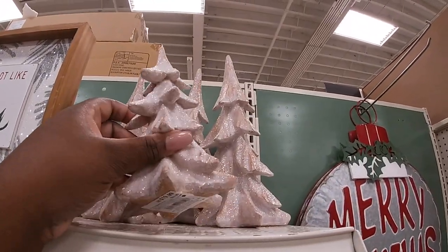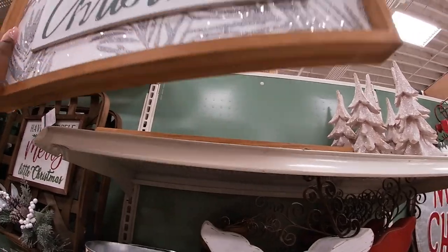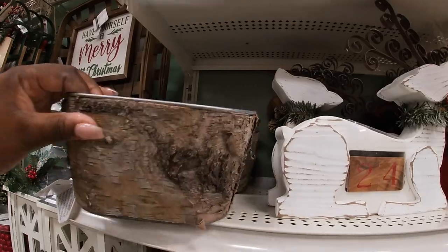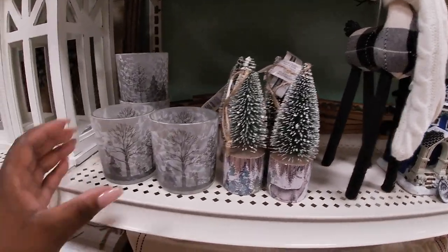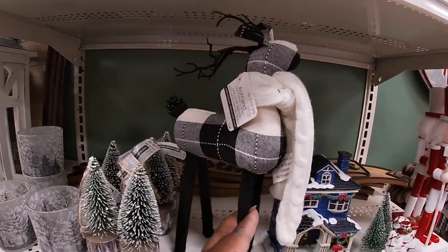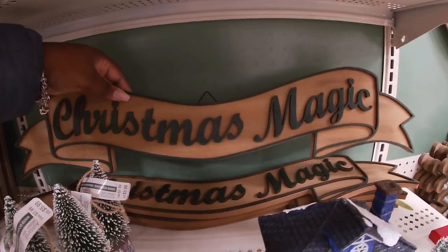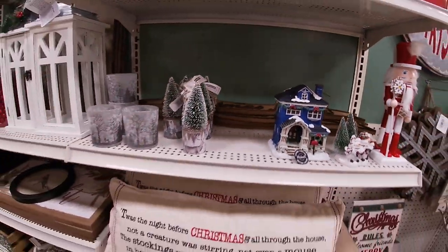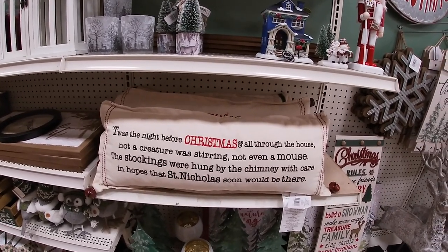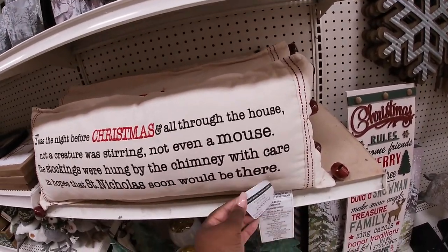Trees — twenty. 'It's Beginning to Look a Lot Like Christmas' — oh, the only one — twenty-four ninety-nine. Is this like a treetop or something? Fourteen ninety-nine. The little mini trees are five ninety-nine, these are four ninety-nine. He's twenty. We're gonna set him up here for a minute so I can get to this sign — 'Christmas Magic' — twenty. 'Twas the Night Before Christmas and all through the house, not a creature was stirring, not even a mouse, the stockings were hung by the chimney with care, in hopes that Saint Nicholas will soon be there' — thirty-four ninety-nine.